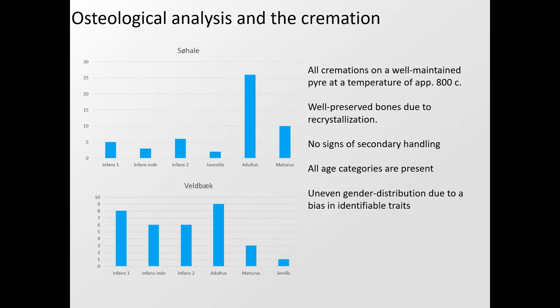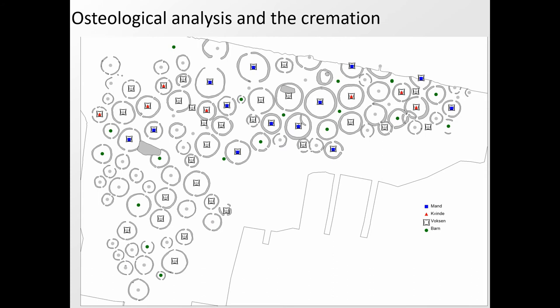All age categories are present in both urnfields, with ages ranging from neonate children just a few months old to an adult woman above 45. A very high proportion of children's graves are found, especially in Veldvik, which is unusual in a Danish prehistoric context but consistent with what is seen in Schleswig-Holstein just to the south. There are only half as many women identified as men, though bias from physical stature traits used for gender determination means gender appears to be equally represented. There is no spatial separation in the urnfields based on gender or age, with blue representing men, red women, and green children.